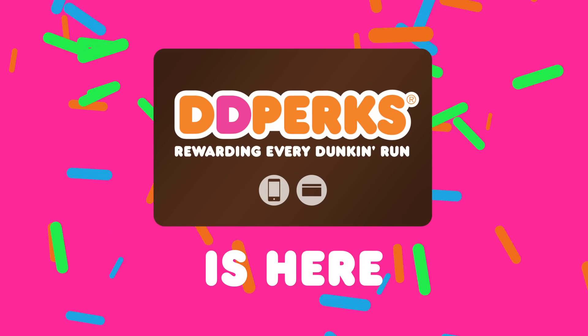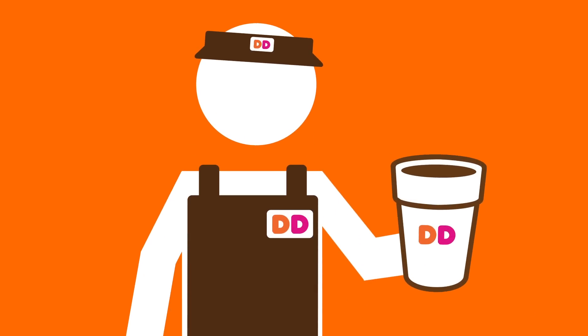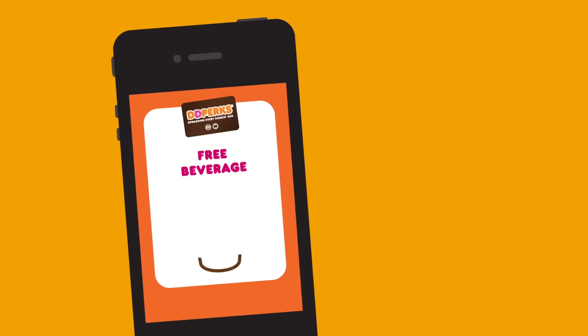The DD Perks Rewards program is here. It's the Dunkin' Donuts Rewards program that lets you earn free Dunkin' beverages. In fact, you'll get a free beverage just for signing up.